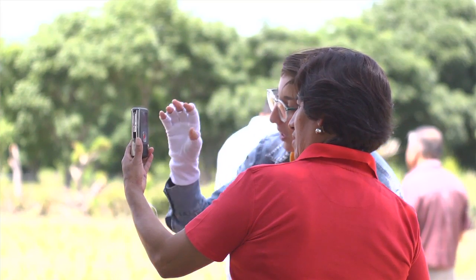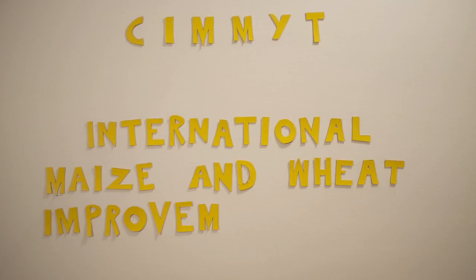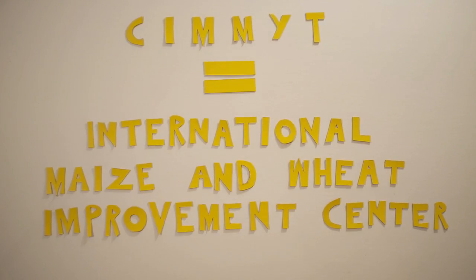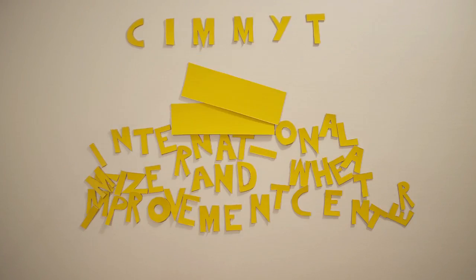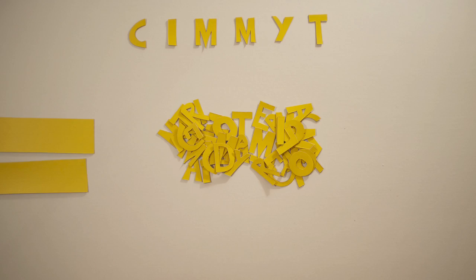I'm Mary, and I make videos for CIMMT, which is an acronym for the International Maize and Wheat Improvement Center. You may be thinking that doesn't add up, and that's because it doesn't. Our work started in Mexico in the 60s, so CIMMT comes from the Spanish equivalent.